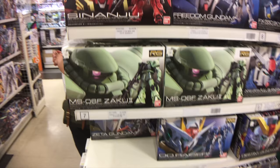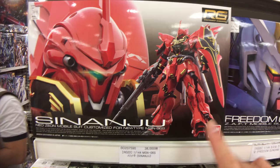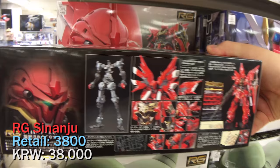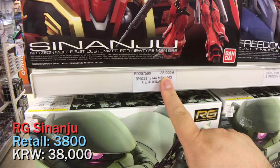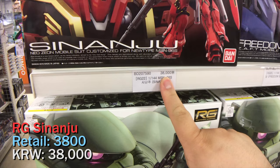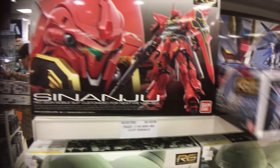Let's take an RG for our sample size. Since we're doing the HG Shenanji, we might as well do the RG as well. Here we have the Real Grade Shenanji — a fairly new kit — priced at 3,800 yen and they're selling it for exactly 38,000 won, so another one-to-one ratio. It's weird that the Origins Zaku is more expensive. Looking at the RG Strike Freedom, it's 2,500 yen and priced at 25,000 won — also one-to-one.